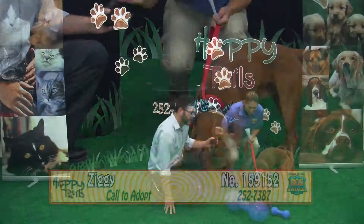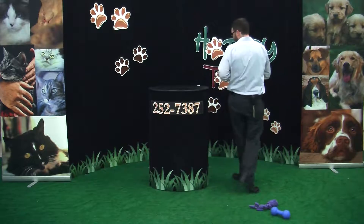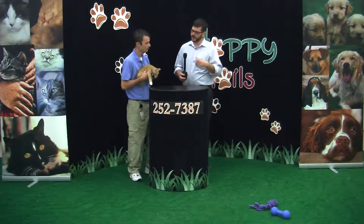Come down to meet Ziggy, guys. $85 takes him home. That pays for everything you need to get started with your new pet. And if you have animals at home already, you want to make sure that they are vaccinated and have their current county license.